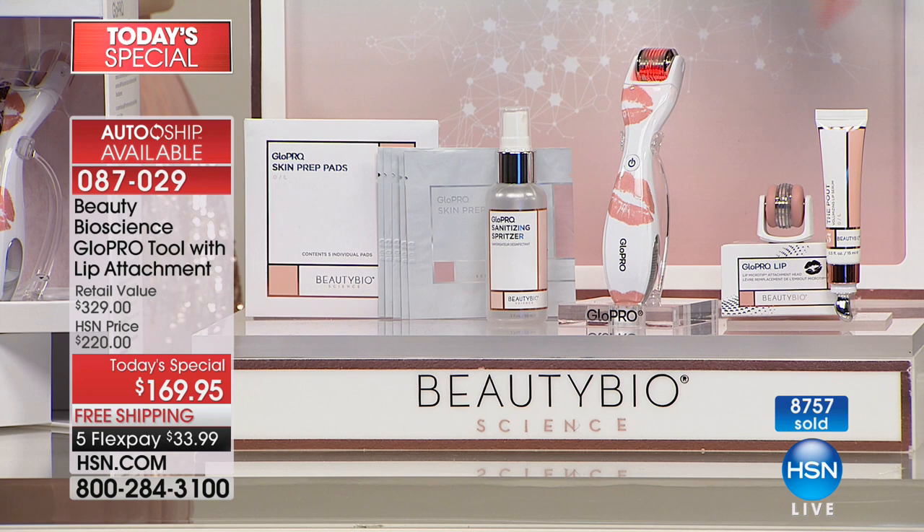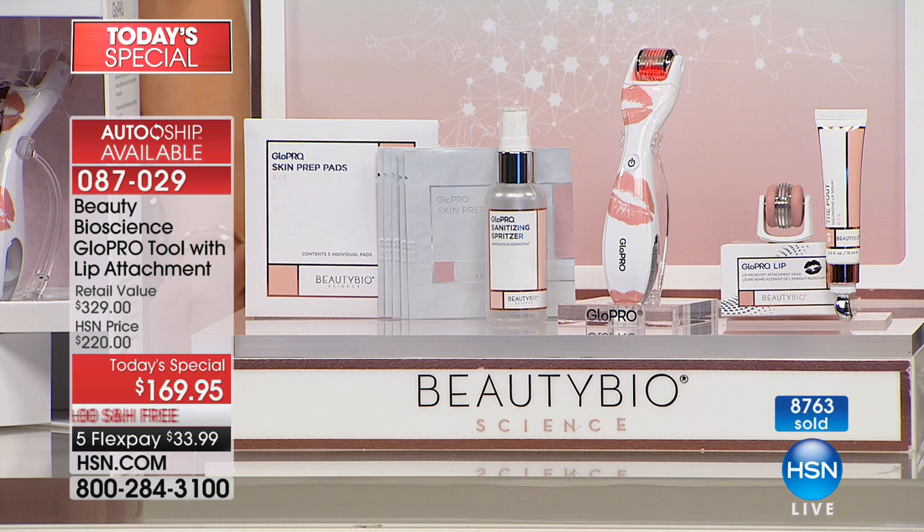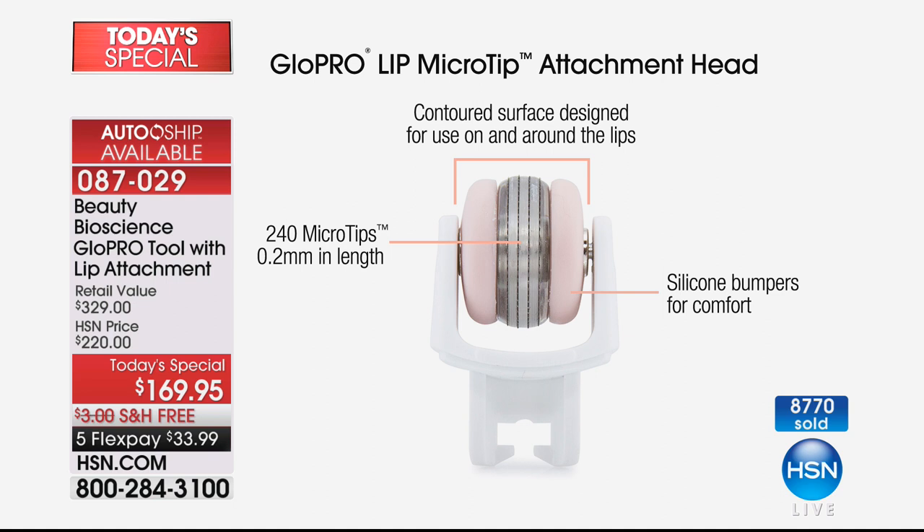I'm going to take you on a little tour of the brand-new launch of the lip microtip attachment head. It is currently sold out — it is sold out online on hsn.com. I apologize; we're going to try to figure something out. But right now it is only available in the Today Special. It has been an incredibly busy day. Get the tool, give it to your sister, give it to your mom, and keep the lip attachment for yourself.